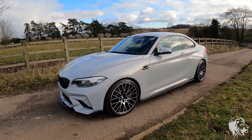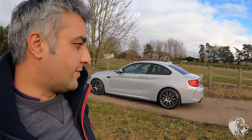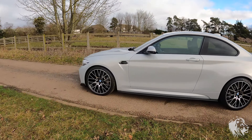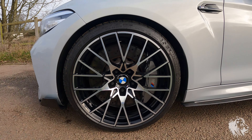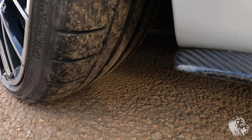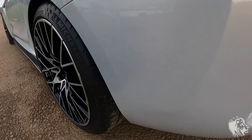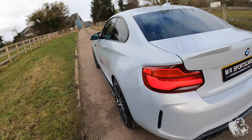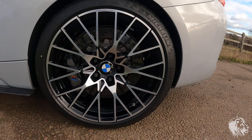It looks absolutely stunning — such a great car to drive as well. These rear-wheel-drive front-engine high-performance BMWs are absolutely sensational on the road. This has got the full KW Club Sport suspension package, and it's also got the 19-inch wheels. The tires are in great condition — they're Michelin Pilot Super Sports. All four are matching Pilot Super Sport Michelins, which are absolutely fantastic, very good fast-road tires.